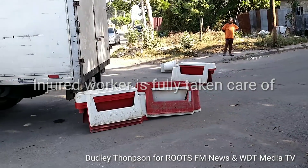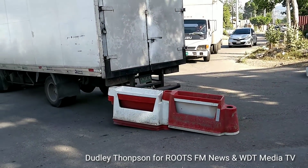Hello, I'm Dudley Thompson and welcome to our continuous coverage of the Hagley Park Road Department project.